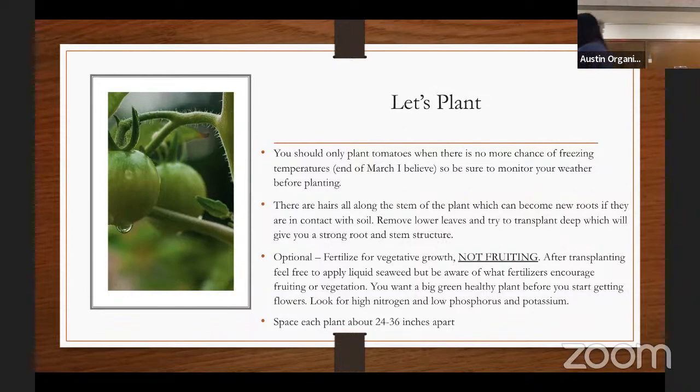You can see in this photo that there are all these little hairs along the stem, and those can all eventually turn into roots. If those hairs come into contact with any amount of soil, they will immediately turn into roots. So you can plant your tomato as deep as possible — and that's what we really want to do. If I have a transplant about two feet tall, I'll try to plant it a foot and a half in the ground, stripping all the leaves off until only about five to six inches pop out of the ground. That gives the root zone a huge head start and a much better stem structure.